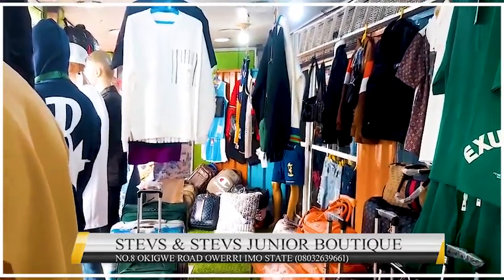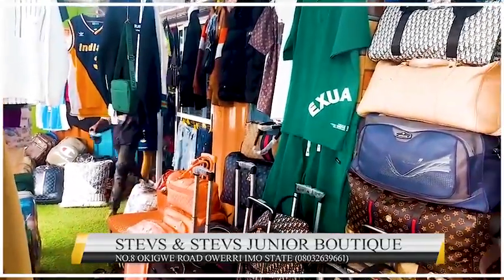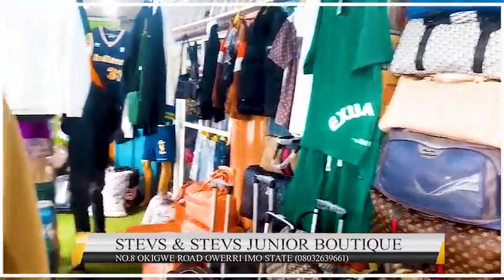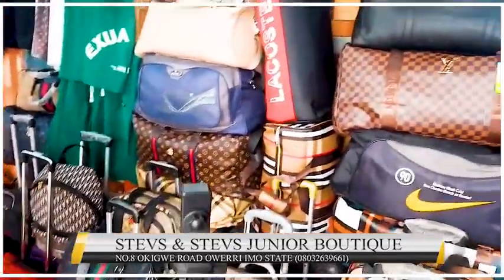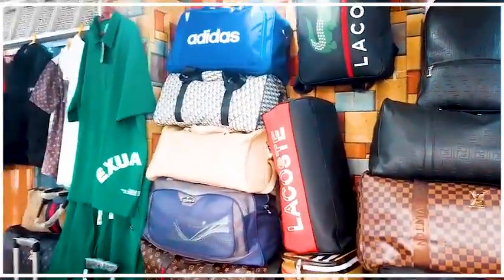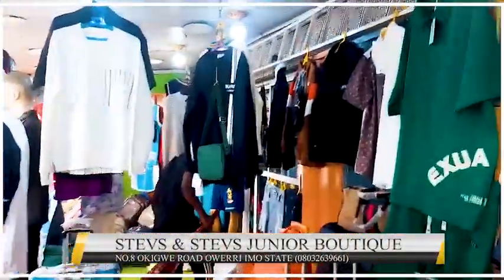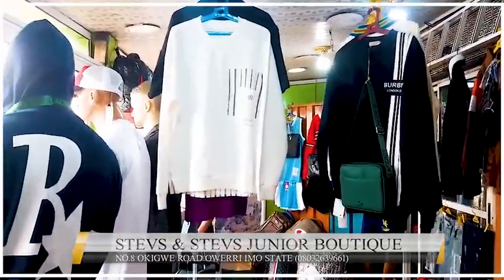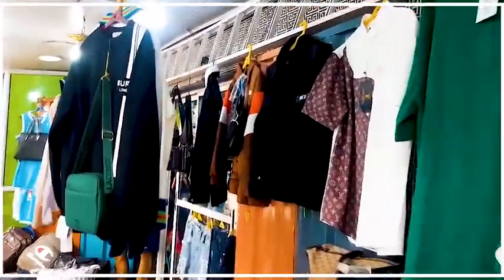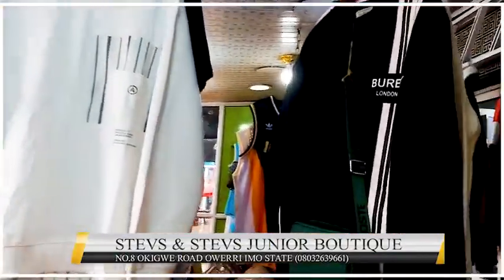Welcome back guys, we are here again at a boutique where they sell all kinds of things. I think this is a male's boutique called Steve and Steve's Junior Boutique, so I'll be taking you through here. Just stay with me closely and don't forget to like this video. There are so many nice things — hoodies and nice stuff. If you want to buy clothes but don't have an idea of what to buy, watching this video will give you some nice ideas.